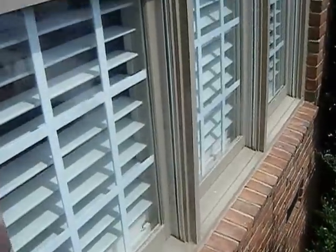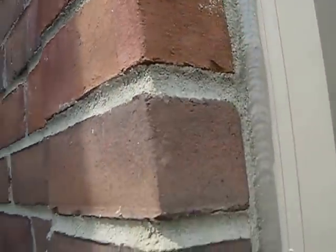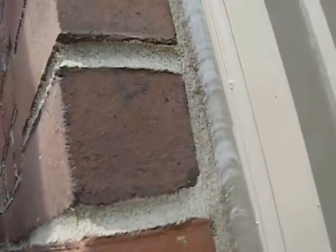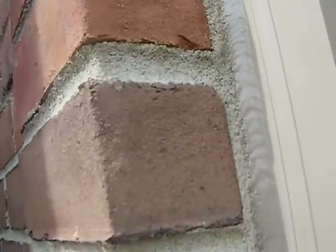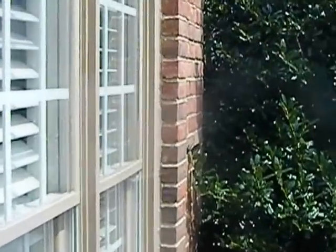What we're going to take a look at today are some problems with brickwork. One of the things I want to show you to start off with is what a normal scene looks like in between your brickwork and your windows. You can see how the window trim and the brickwork are pretty much even and flush.